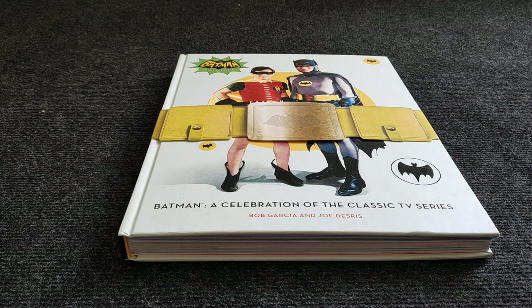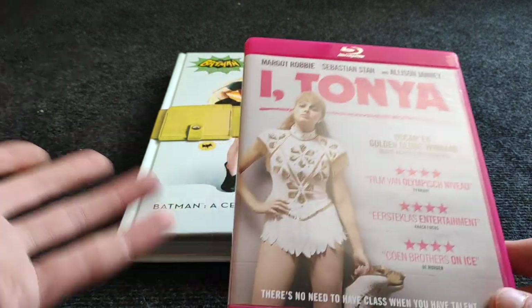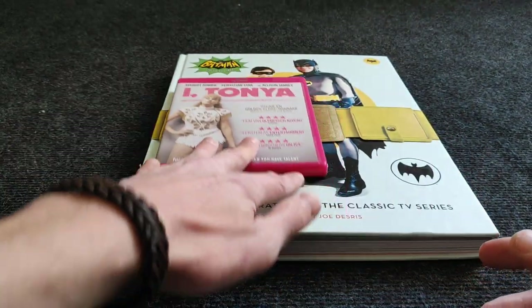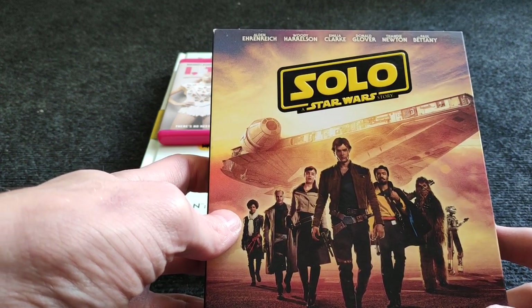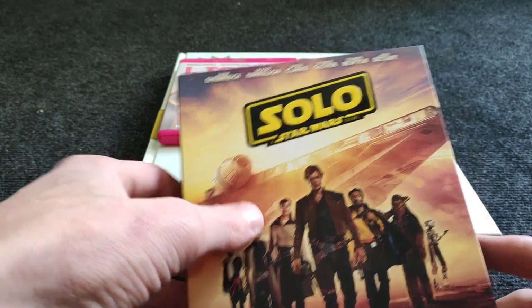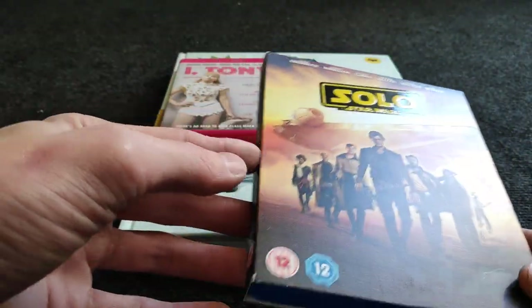Now the standard movies. I Tonya — Margot Robbie looks stunning, still need to see it. Solo: A Star Wars Story — I just saw Rogue One four or five days ago, it was okay. I know Solo isn't the best but I need to see them before the new one coming out this year. RIP Chewbacca.